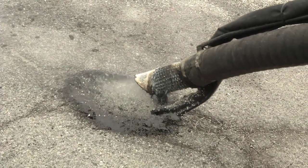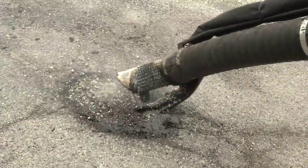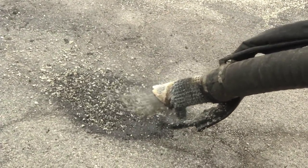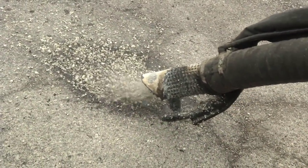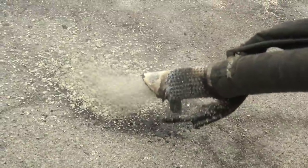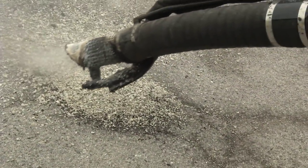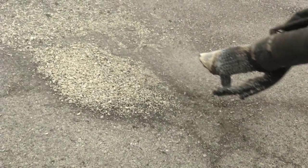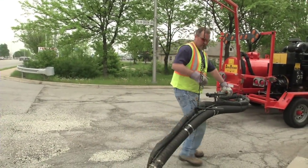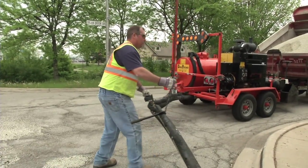After that, they'll fill the hole with a thin emulsion to create a bonding surface. A combination of washed stone and emulsion is sprayed into the hole, filling it to the top. A thin layer of clean stone is then applied to prevent tracking. Depending on the size of the pothole, the truck may be backed over it pressing the stone into the emulsion, and traffic continuing to drive over it will also help that process.